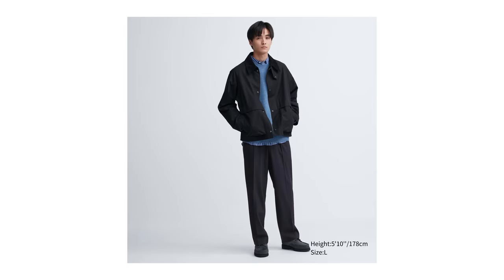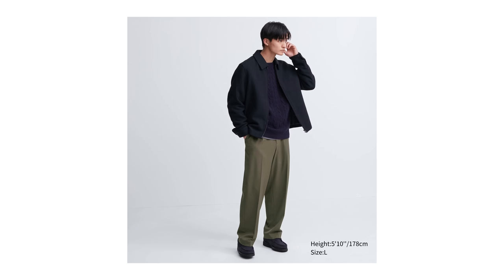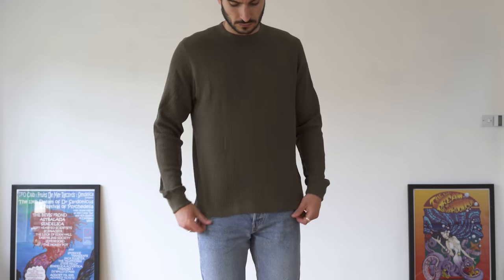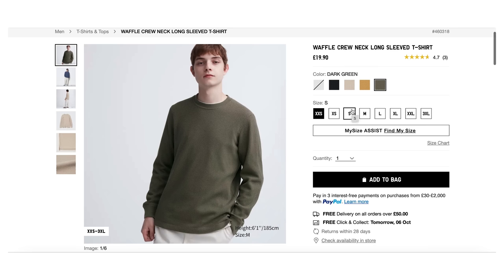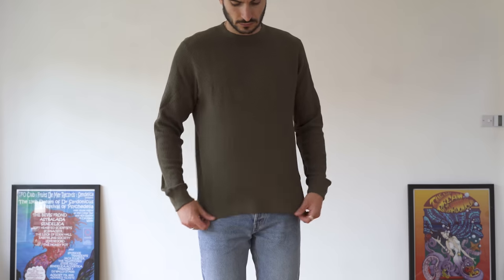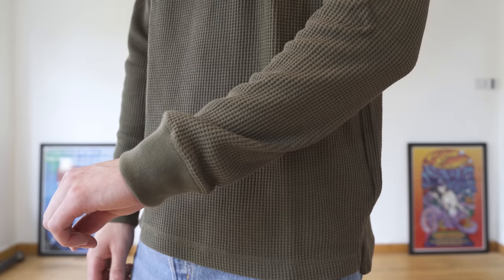I've also got to mention their wide fit pleated trousers — people are going mad for them right now, they're so popular, so if you like a wider fit trouser definitely check those out. Next up is their waffle long sleeve t-shirt. Waffle long sleeves scream autumn and winter to me and I love the way they look. They've got some lovely colours perfect for the season. These look great on their own, over the top of a t-shirt, or as a layering piece, making them a really versatile item. I wear these in a size medium and they run true to size.